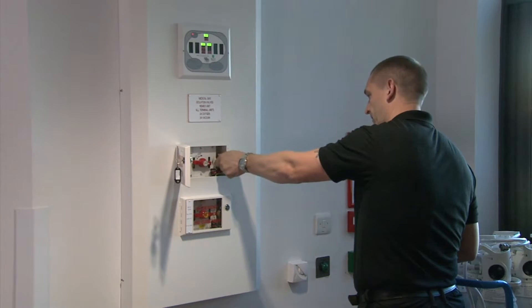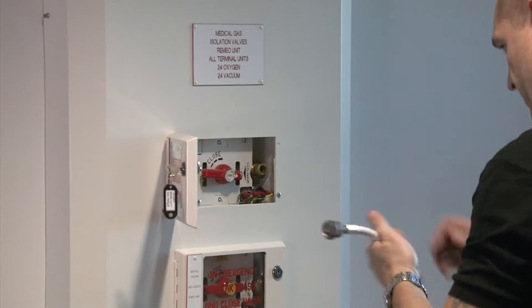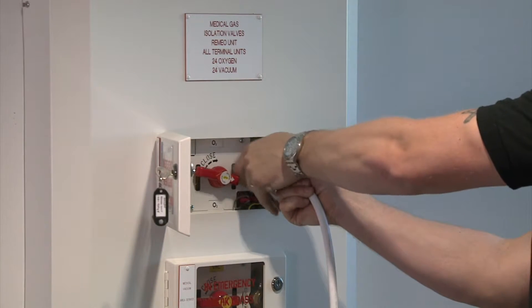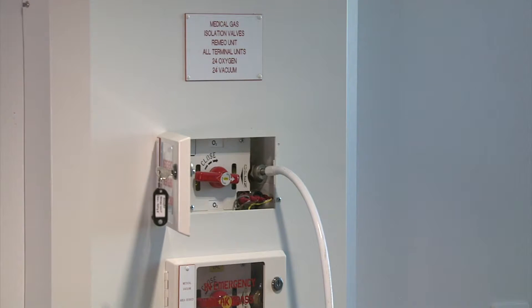There are a variety of connection methods available using the Backfeed Kit. It can be connected via a hose with a NIST connection into the area valve service unit, utilising the existing local area alarms for pressure warnings.